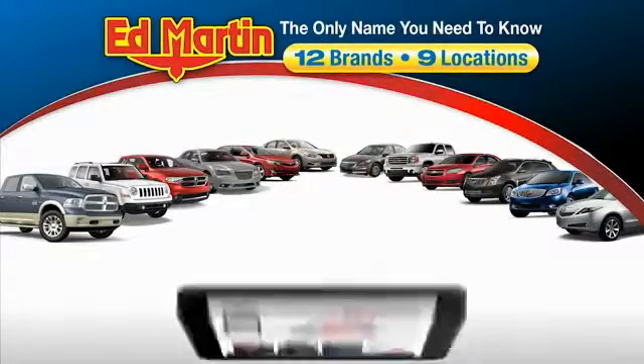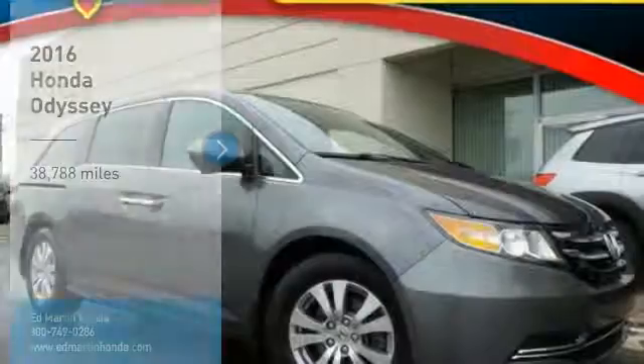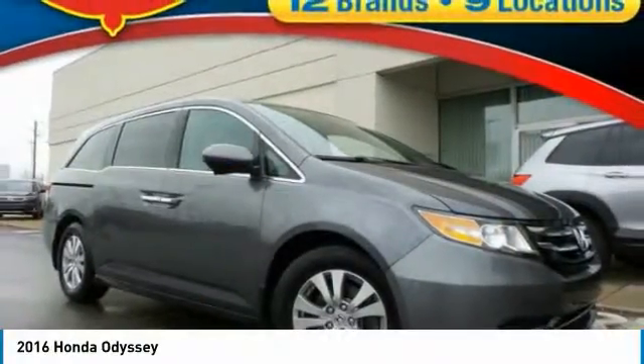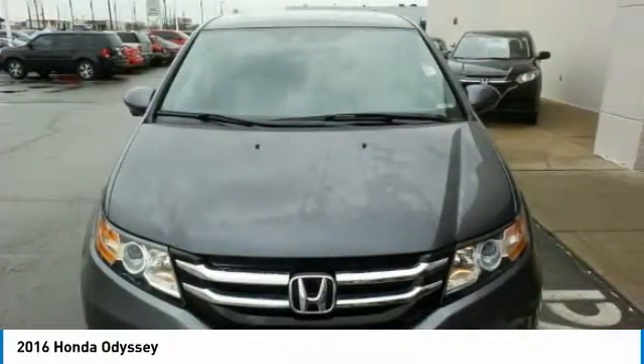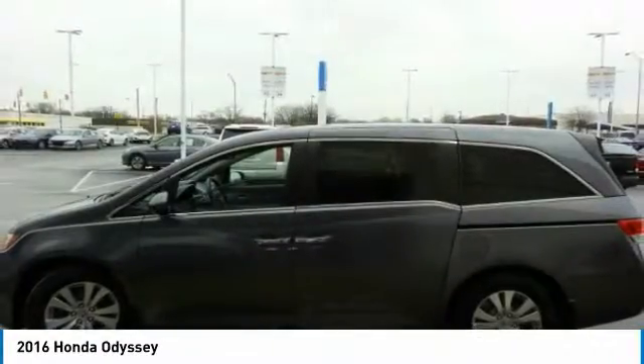Thank you for clicking our video. You can also shop over 4,000 more cars and trucks online at edmartin.com. Take a ride in the 2016 Odyssey. The Honda Odyssey is a showcase of distinguished style, captivating technology, and advanced safety features — a must for all families.